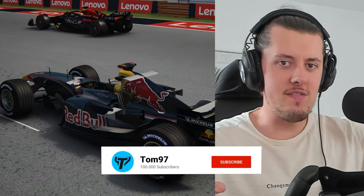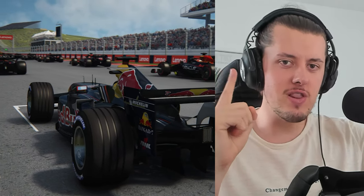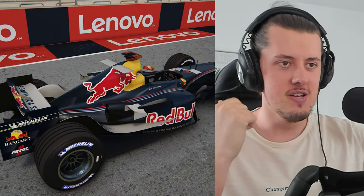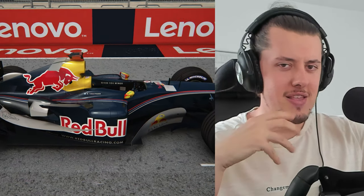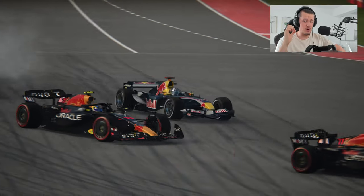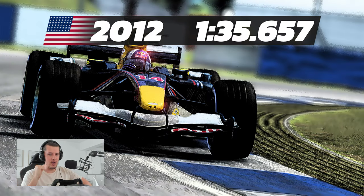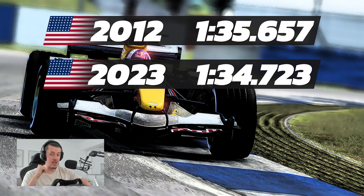On the channel we've done countless videos with modern F1 cars racing on retro F1 tracks, but we haven't really done retro F1 cars racing on modern F1 tracks. So today we're doing a bit of an experiment. I've had this thought for a while - how do old F1 cars hold up versus the new ones? The cars nowadays are quick, but not the quickest you've ever seen. For example, the 2012 pole lap at COTA from Sebastian Vettel was just under a second slower than the pole time this weekend.